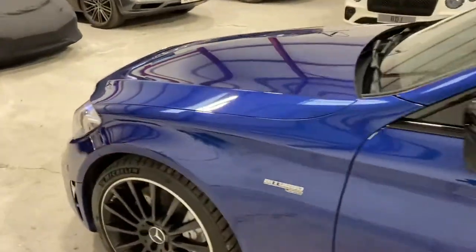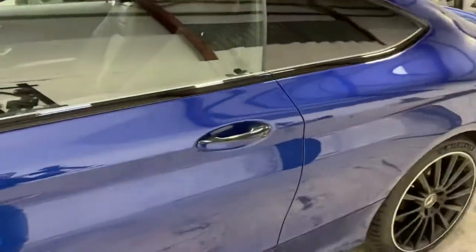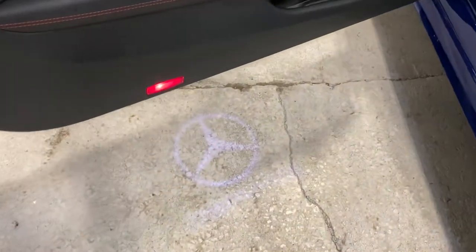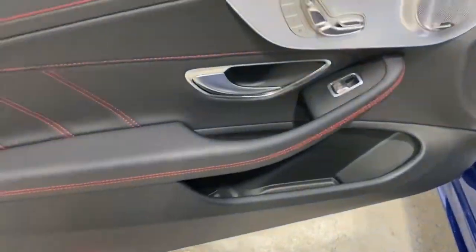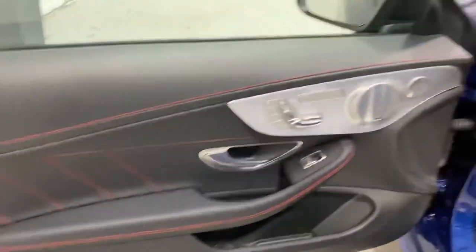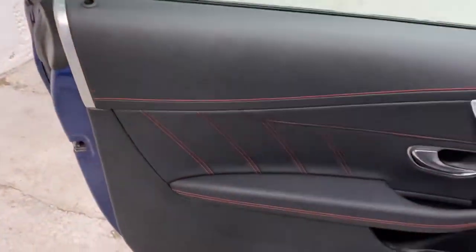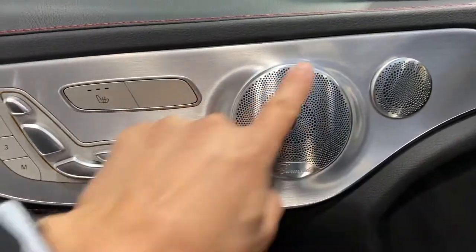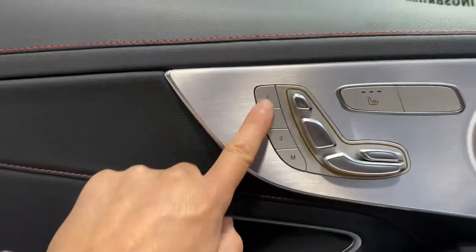Now let's show you the inside of the vehicle. Starting on the passenger side, you've got the Mercedes puddle lights that project downwards. You've got the black Artico leather-effect finish to the doors, dash, and seats with alcantara inserts and red contrast stitching — it looks fantastic. There's brushed stainless steel trim, and you can see the Burmester audio tweeter, main speaker, and mid-range speaker.